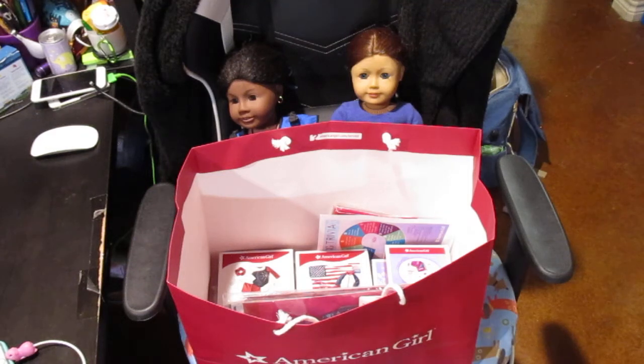Hi guys. I'm going to do haul one — the things that I purchased for myself and some things I purchased for Heather when we went to the American Girl store. And then I'm going to do haul number two, which will include what my kids each picked out.